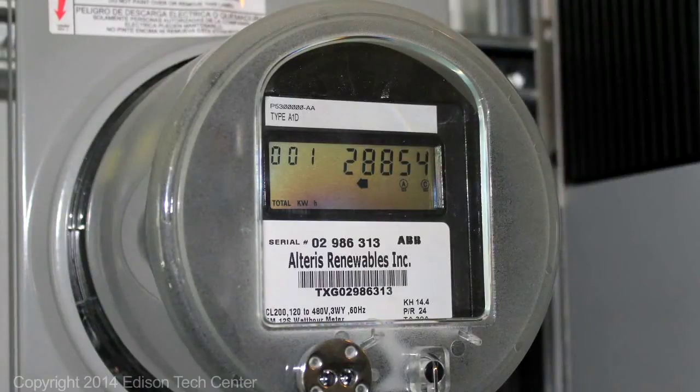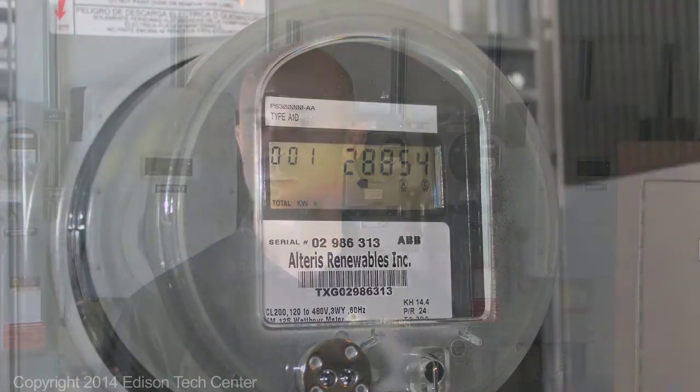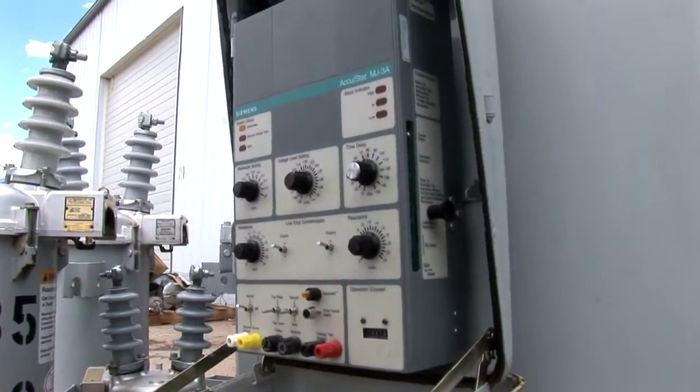So if you have a smart dishwasher, a smart washing machine, a smart dryer, smart appliances, they will be able to communicate with your meter, and the meter individually will be able to tell how much each appliance is using and the power company,